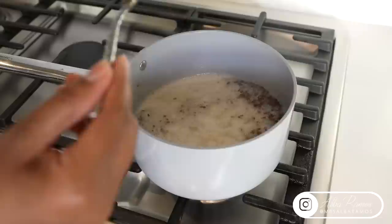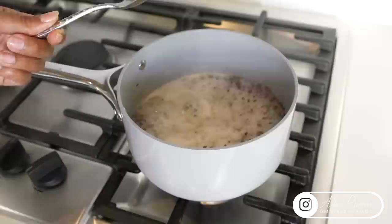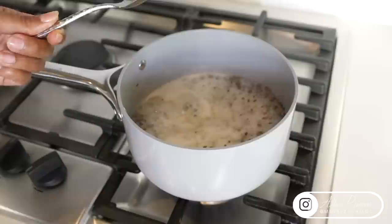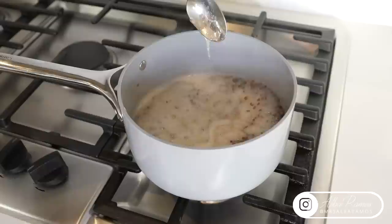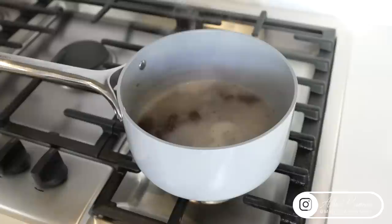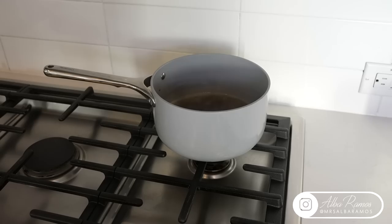At this point I switch to a spoon to begin checking the consistency of my gel. The longer you boil the seeds, the thicker the gel will be; the less you boil, the more watery it'll be. I don't want it super thick but also not very watery. What I look for is the gel to be very stringy, like melted cheese, because as it cools it will thicken on its own. So I want it to still be scoopable and slightly runny while hot. Now that I have the perfect consistency, I remove it from heat and let it cool for at least 30 minutes so I don't burn my hands when squeezing the gel out of the seeds.